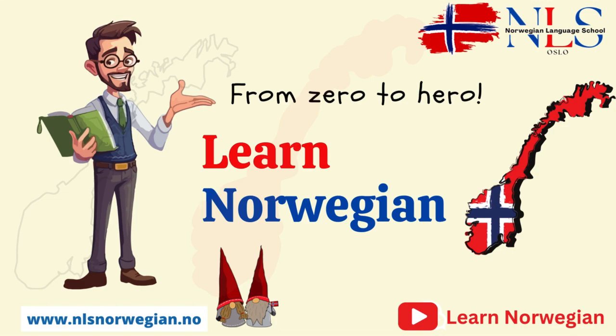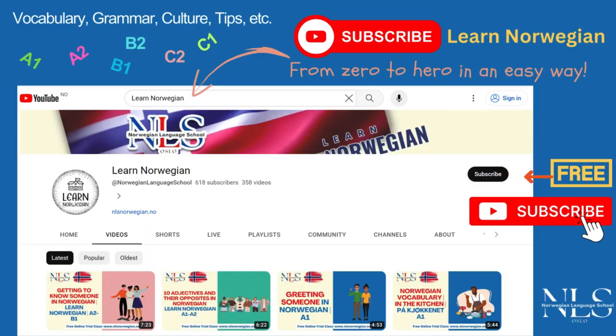Unlock a world of opportunity and connect with a rich cultural heritage by learning Norwegian from zero to hero with the NLS Norwegian Language School. Our immersive courses and expert instructors guide you every step of the way, ensuring you become fluent and confident in the language. Elevate your Norwegian language skills from the comfort of your home by subscribing to the NLS Norwegian Language School on YouTube — enjoy expertly crafted lessons, interactive exercises, and a vibrant community, all designed to take you from beginner to fluent one video at a time.